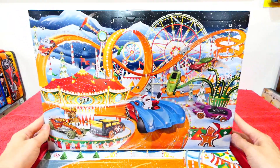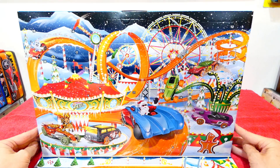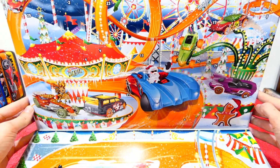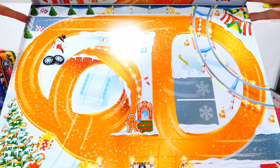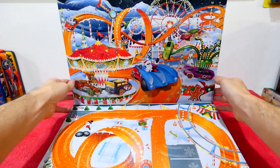Wow, look at that! Now that is a Christmas Wonderland if I have ever seen one - that is too cool. And then we get the Hot Wheels racetrack with the snow track down the bottom there also. Very nice.